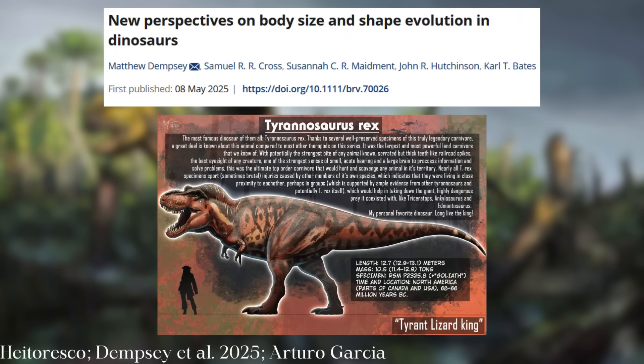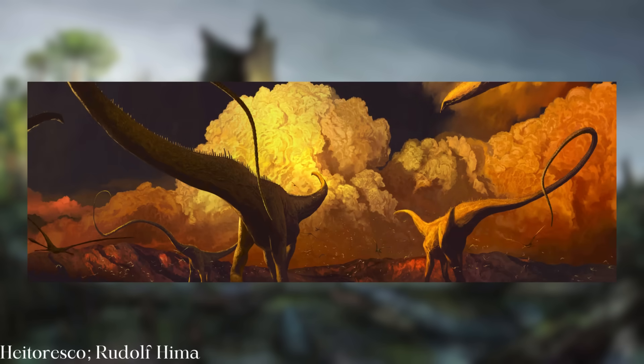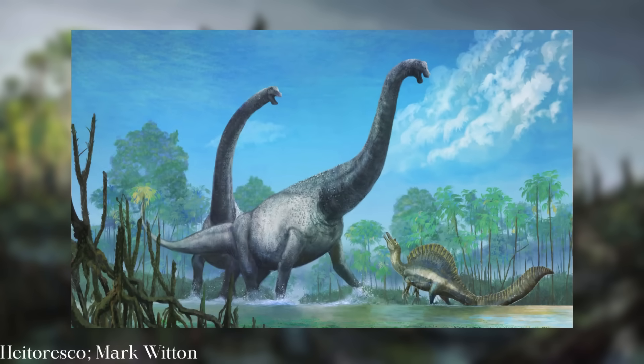A cutting-edge study shows that our traditional understanding of dinosaur size may be underselling the ancient reptiles. It's no secret that one of the biggest draws to dinosaurs, and paleontology in general, in terms of the public view, is how big prehistoric animals were capable of getting.